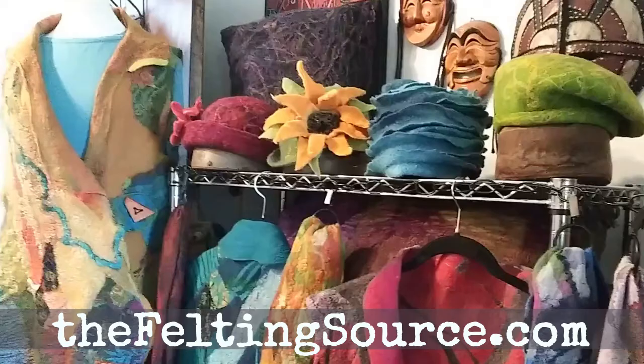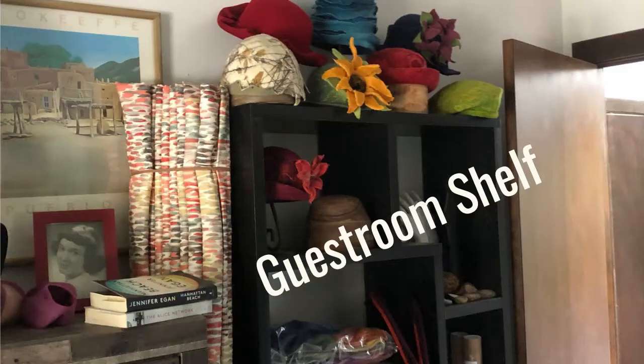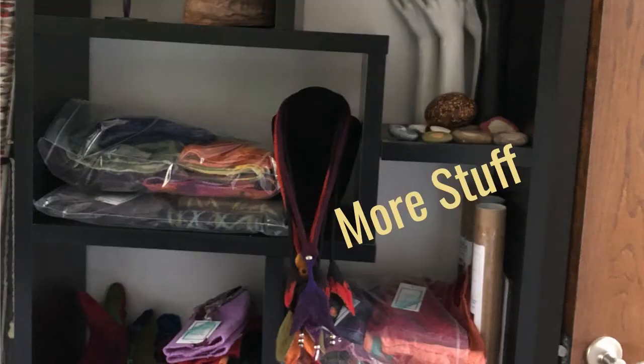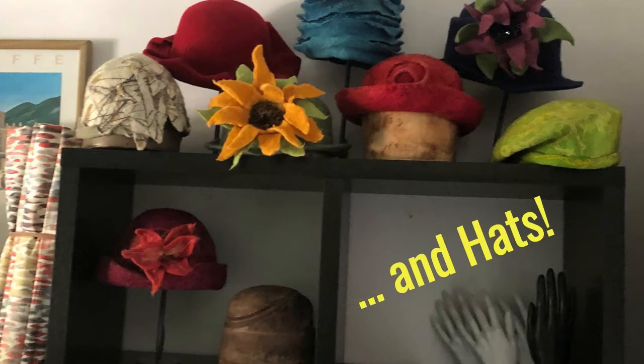I'm Deb Tool with The Felting Source, and I just want to show you some of the things I've been doing during the pandemic. When I was locked down for a year, these four walls of my studio became my best friend. I've got an entire guest room closet full of inventory, so those of you who come to the Salida Fiber Festival are going to see the best inventory I've ever had in all the years I've been doing shows.